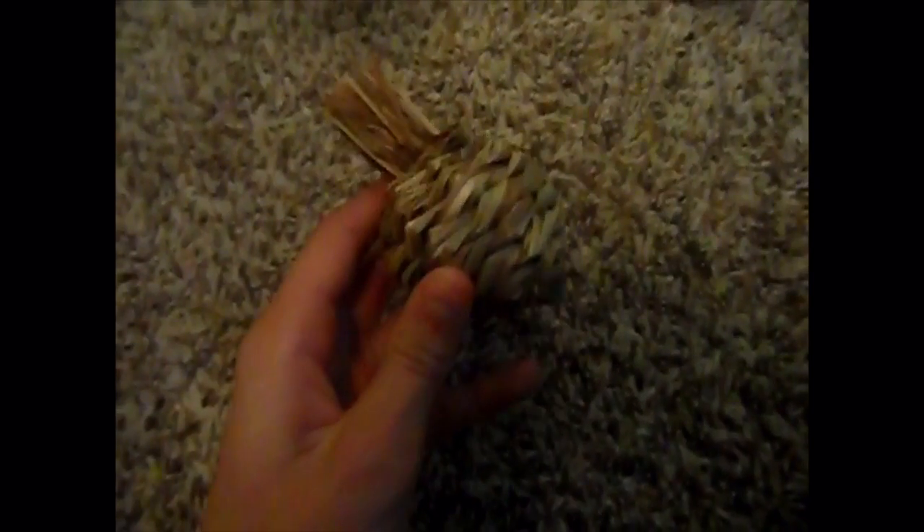I only had twenty dollars to spend, so not that much at a pet store. The next thing I got was the woven apple toss toy, also by Kaytee — this was two dollars. It's a little toss toy with bristles at the top that they can eat, and I'm pretty sure it's Timothy hay.